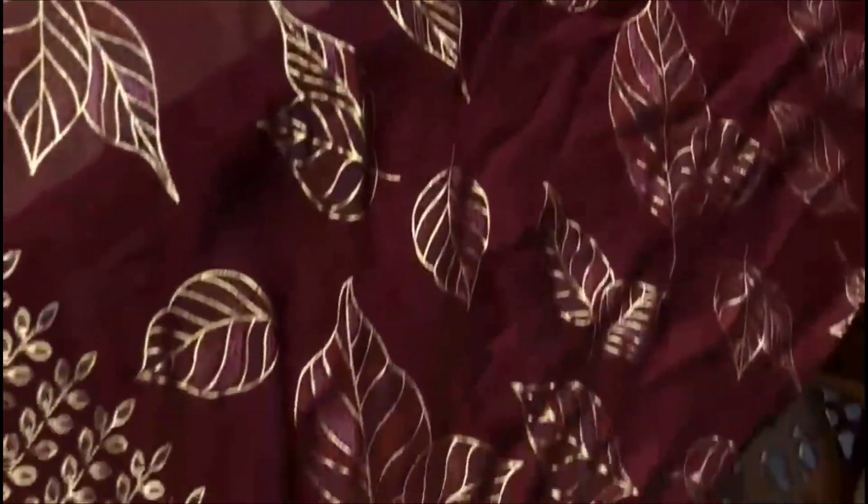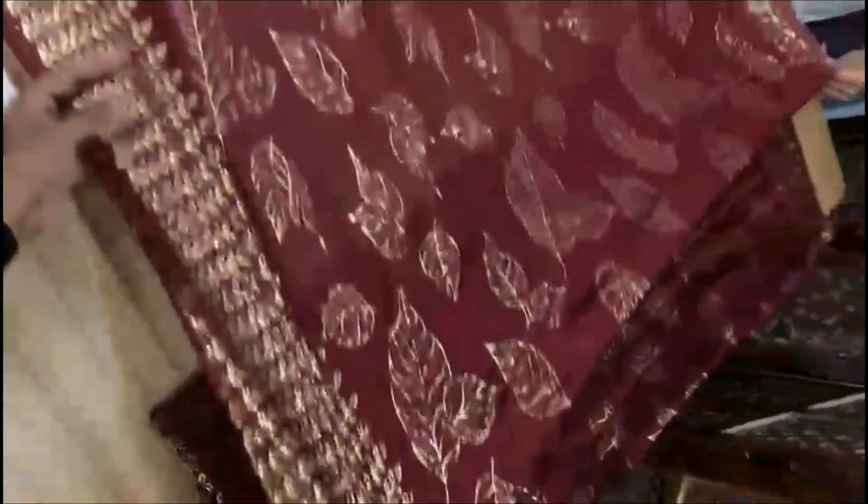I am going to show you the sari. It is a nice shape and it has a wide pallu at the front.